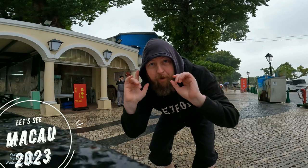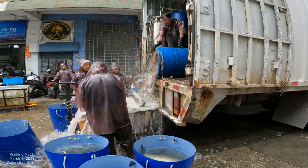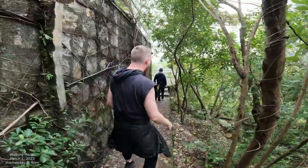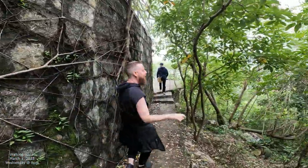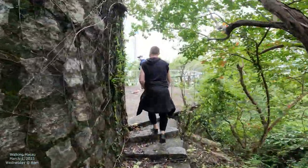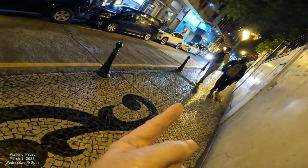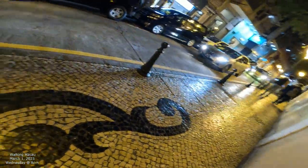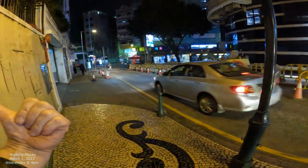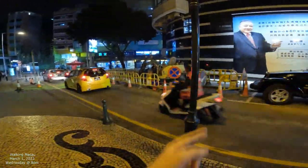Hey, check it out — Macao 2023. Check out some more streets. We're going to be walking up that way. To give you a little context, that's a nice beautiful silhouette. This is where we're at. This goes to Rua do Campo that way to the north, and that goes to the south.